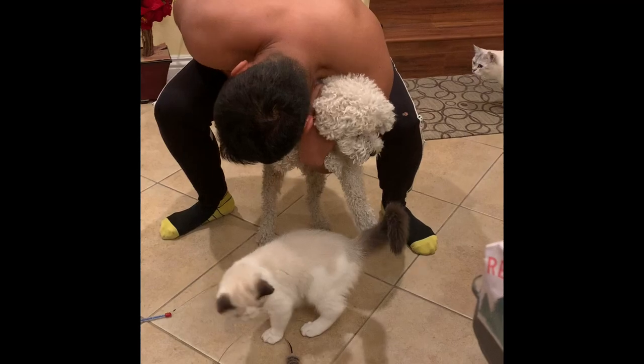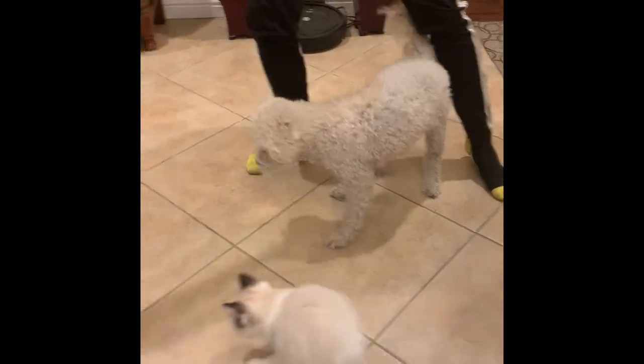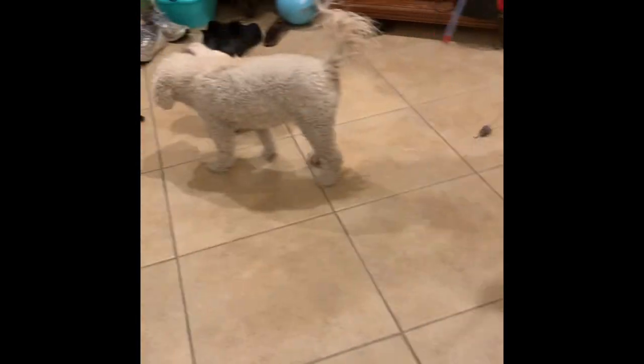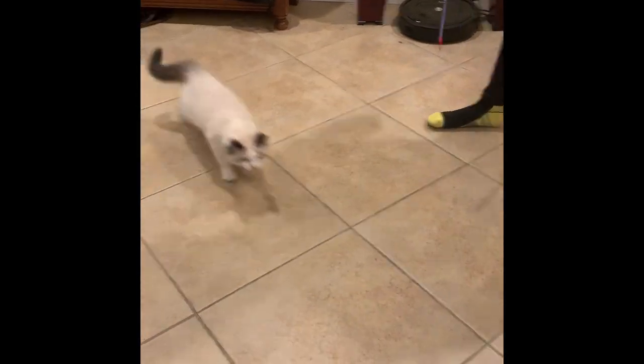Toaster always wanted to play with Snowy, but Snowy was like, not today, not right now — I don't know you yet. When I first brought Toaster home, he was always playing with things. I'm glad I already had cat toys because he was just playing for hours.